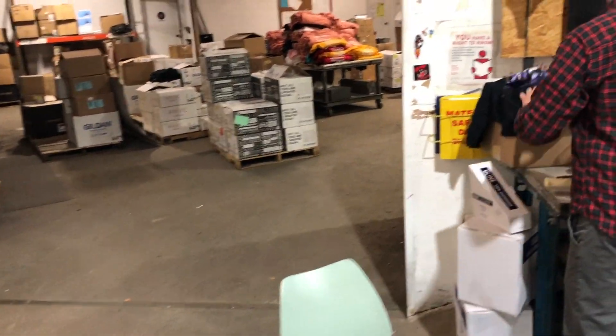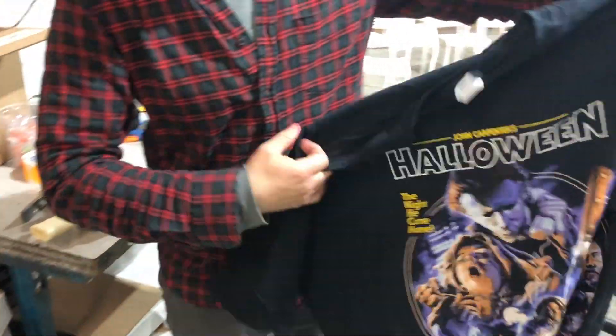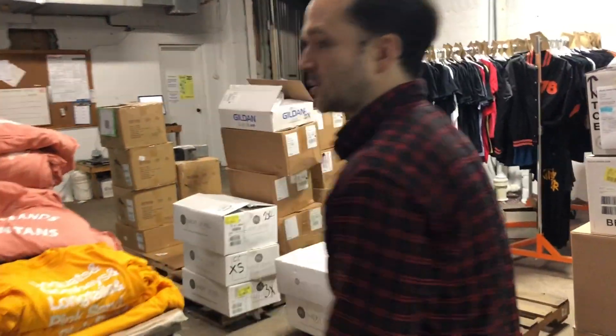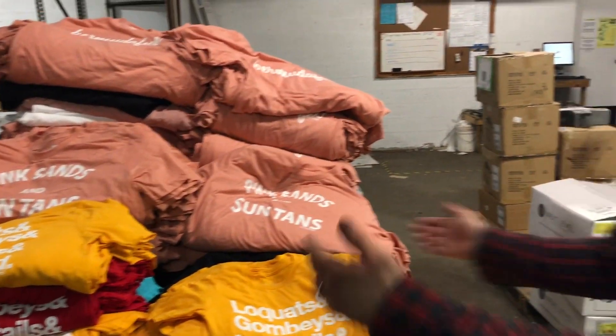We do a lot of the simulated process stuff — stuff like this, for our good friends at Fright Rags. 14 color. This is kind of our shipping and receiving right now. Because of the party, we just jammed everything in here.